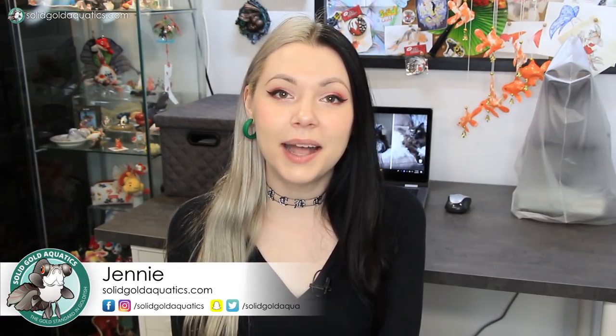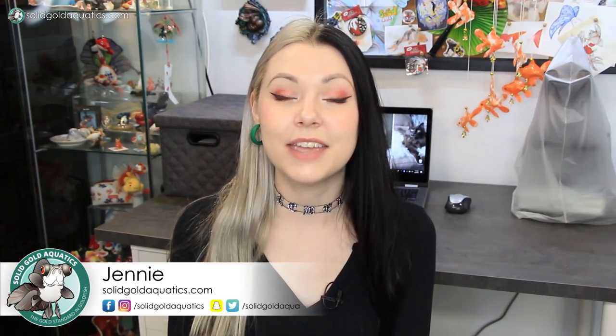Hey guys, it's Jenny. That's a weird little wave that just showed up in the bottom corner — hey guys, it's me. Can you see me waving? Hey guys, it's Jenny and welcome back once again to Solid Gold. If you missed my last video, which I put out a couple weeks ago, then this is the first time you're seeing me in a video in many, many months. So hello, I'm back.